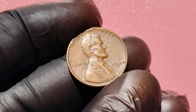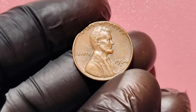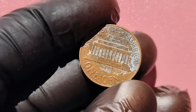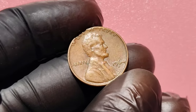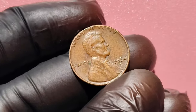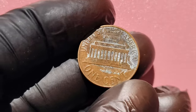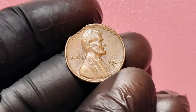The highest value comes when errors are paired with high-grade coins in excellent condition. Coins are graded on a scale from 1 to 70 by organizations like the Professional Coin Grading Service, PCGS, and the Numismatic Guarantee Corporation, NGC. A coin with a high grade, such as MS65 or higher, can drastically increase its value. For example, a 1964 D Lincoln penny in perfect mint state with no visible wear can sell for hundreds or even thousands of dollars. A coin in mint state 65 or higher could fetch top dollar at auction, especially if it has one of those rare errors.